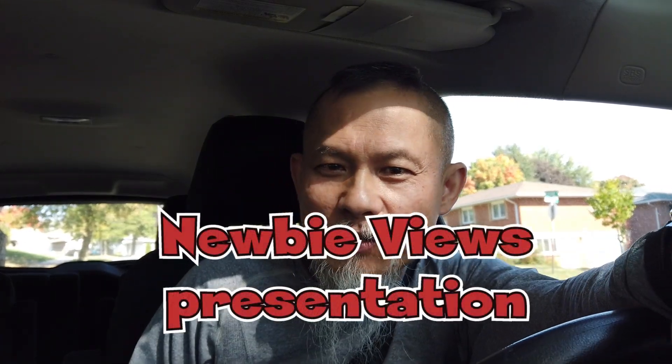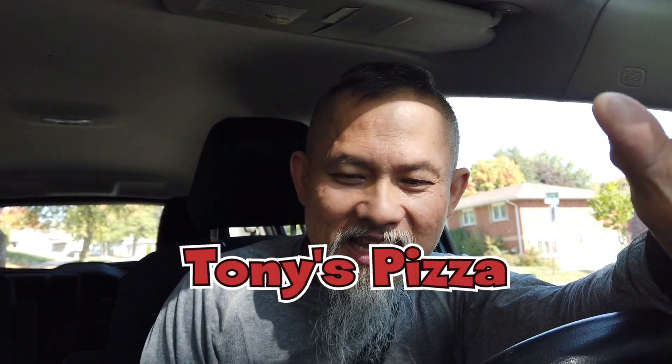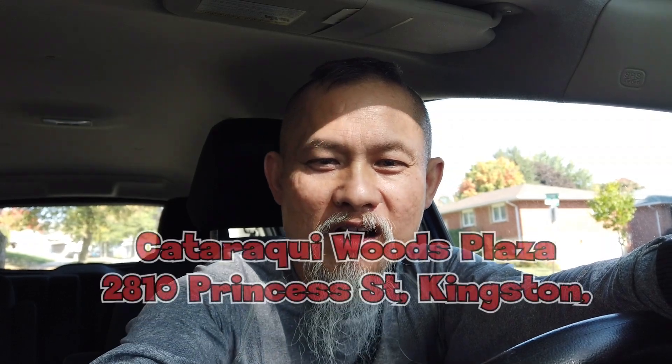Welcome back to another Newbie Views. This week we are heading back to a pizza joint — we are going to Tony's Pizza. They have slices, they have pies, they have everything. It's Kingston's West End, so let's go get some slices and review them.